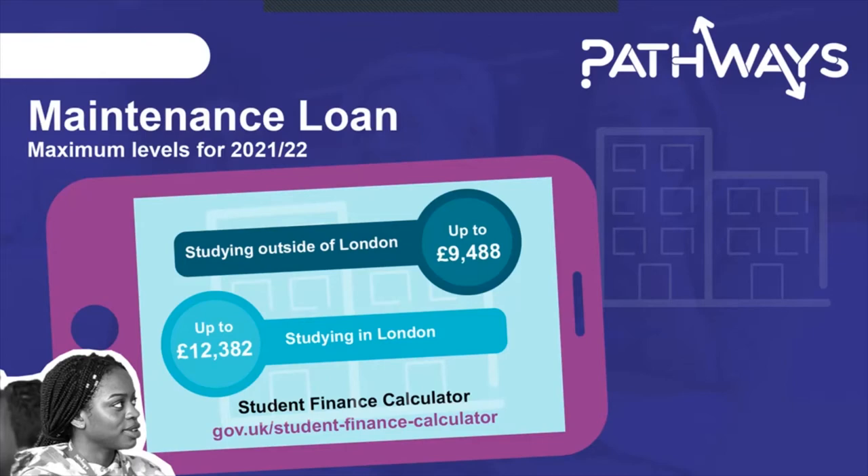You get slightly more if studying in London due to the cost of living, and like the tuition fee loan you will have to repay it once you finish your course and are earning a certain amount. This slide gives you an idea of how much you might receive depending on whether you're living in London or not, with estimates for the 2021–2022 academic year. For a more exact calculation on what you might be eligible for, the gov.uk student finance calculator is available on screen.